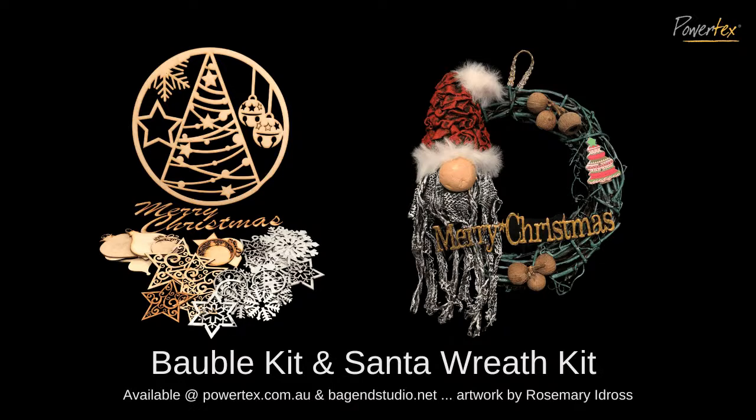There are so many bits and pieces you can make your own in this kit, and you can find more details on the Powertex website and Bag End Studio website. That's a really nice one if you want something crafty to do with the kids before Christmas, to hang all the bits and pieces up. At the moment in Australia we're experiencing a little bit of slowness with Australia Post, so I do recommend express postage, especially if you want it to arrive quickly for Christmas crafting.